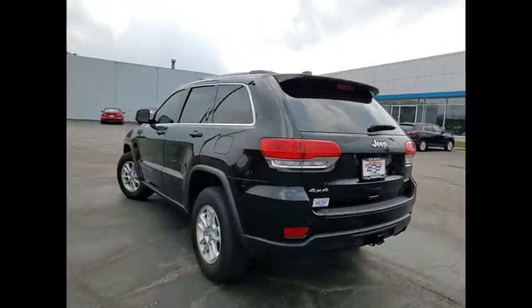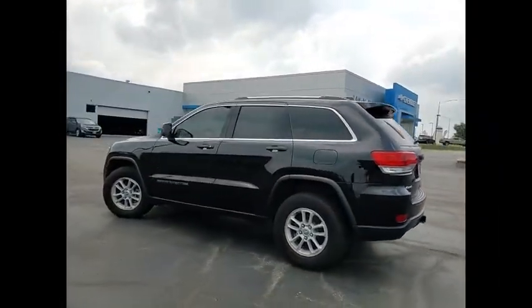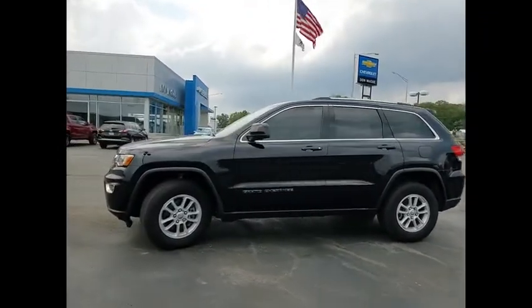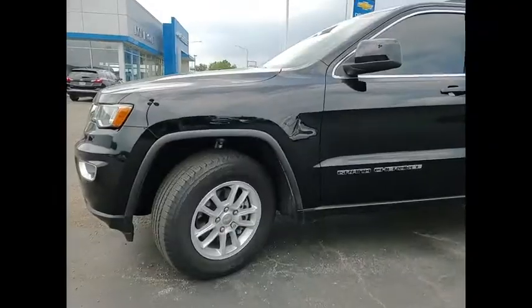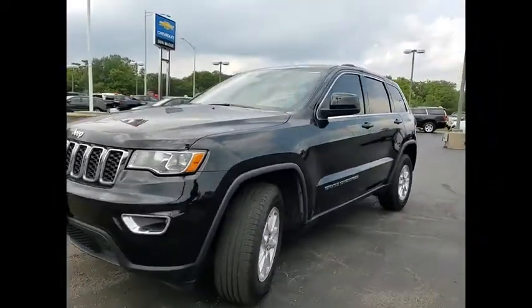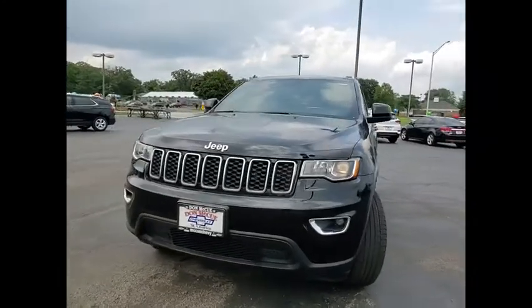Here are some of this vehicle's great options: electronic stability control, alloy wheels, brake assist, traction control, remote keyless entry, fog lights, four-wheel disc brakes, front license plate bracket, speed control, and rear window defroster.